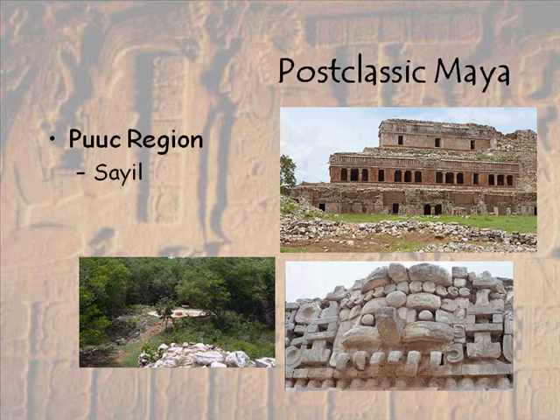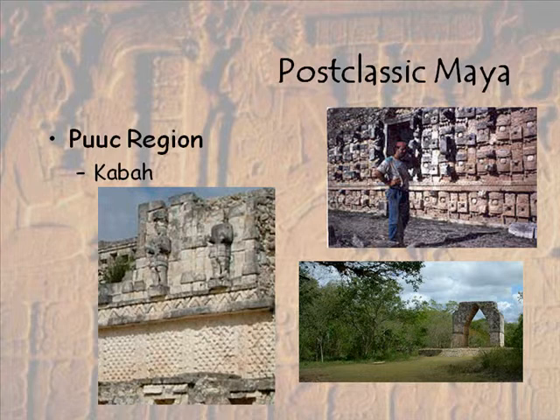This was my first archaeological experience, at this particular site. Then we have Kaba, also in the Puuk region. What's interesting here is we do see some of those Toltec styles, similar to some of the things that we see at Chichen Itza also. These are kind of bad pictures that I took, I apologize, but you can see the warriors up here.